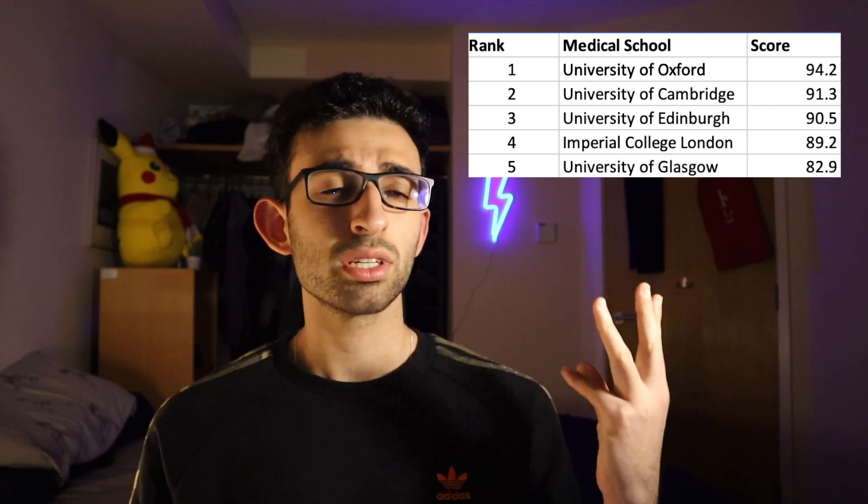Number five is the University of Glasgow. Glasgow's claim to fame is that they have excellent staff and are very responsive to their medical students — something that's obviously really important. So that was the top five: Oxford, Cambridge, Edinburgh, Imperial, and Glasgow.